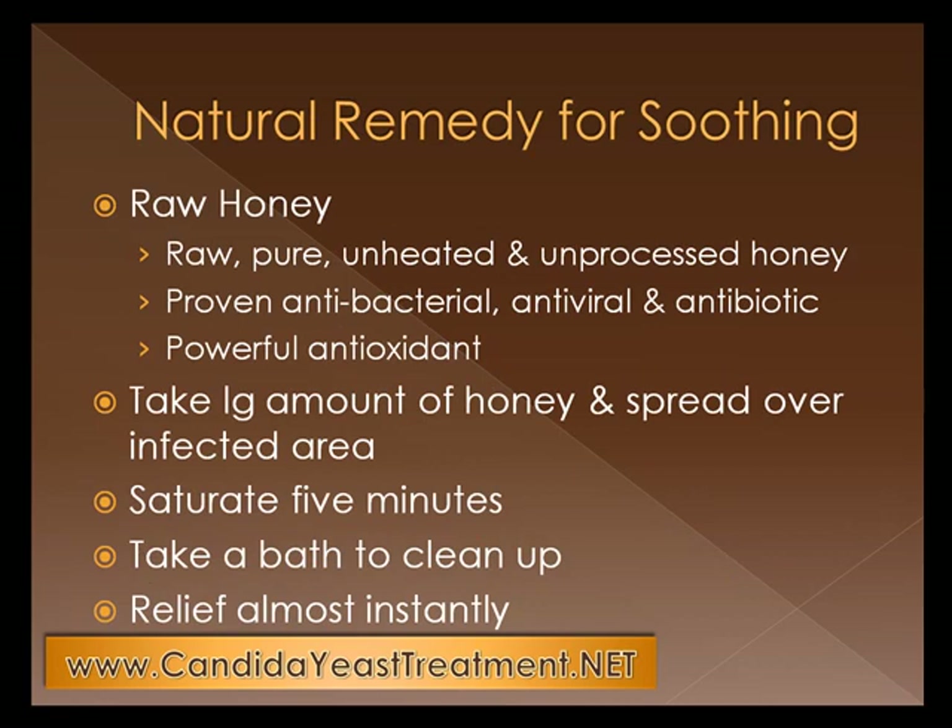The natural remedy for soothing, which is number one on your list, would be raw honey. Make sure that the honey is raw, pure, unheated, and unprocessed. You're probably not going to find that at a local grocery store, but you will find it at a local health food store. It's a proven antibacterial, antiviral, and antibiotic, believe it or not. It's also a powerful antioxidant source. Take a large amount of honey and spread over your infected area. Let it saturate for five minutes and then take a bath to clean up. You'll find relief almost instantaneously, provided that this is a rash caused by a yeast infection.